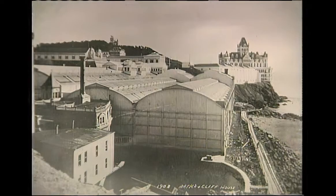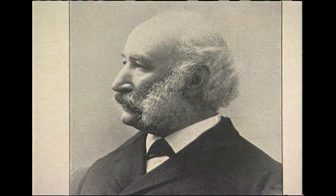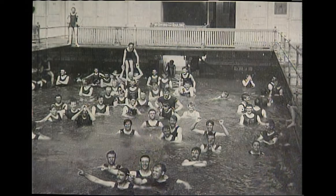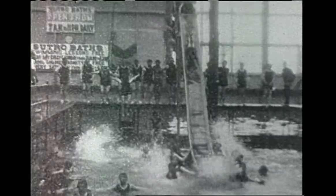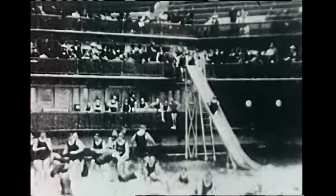It must have been something to see — this huge structure made of steel and glass, perched right on the western edge of San Francisco, right up next to the ocean. Built by Adolph Sutro, an engineering genius who made a fortune mining the Nevada Silver Lode, this place dazzled the public from the very moment it opened in the mid-1890s. Welcome to the Sutro Baths, which held the distinction of being the largest indoor saltwater baths in the entire United States. If you wonder what it must have been like, look at these wonderful old movies made by Thomas Edison back in 1897.